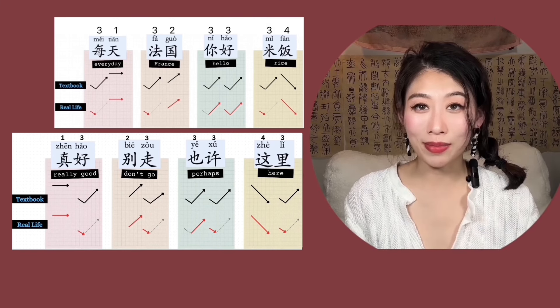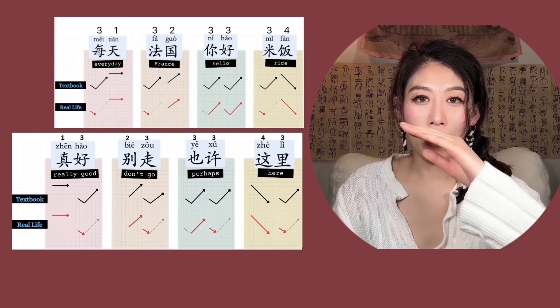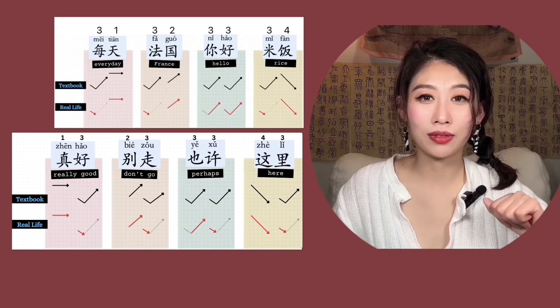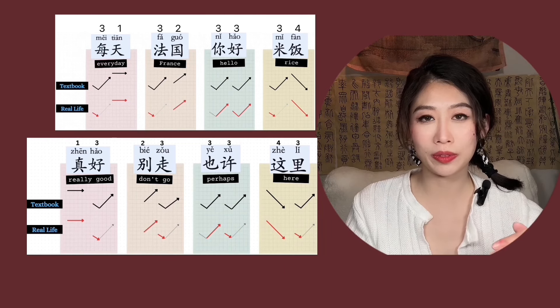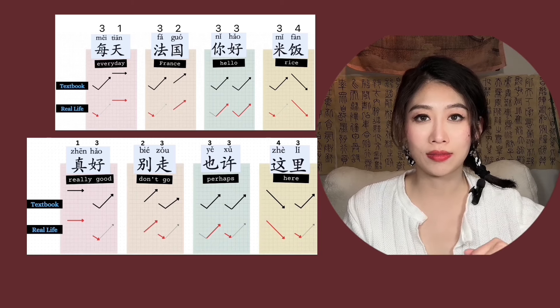Now let's read them together: 每天, 法国, 你好, 米饭, 真好, 别走, 也许, 这里.